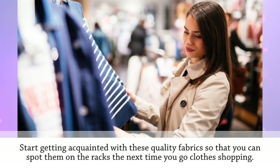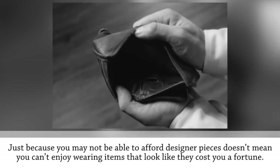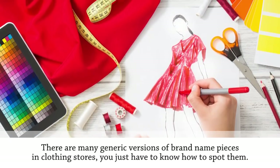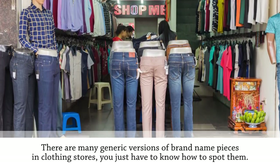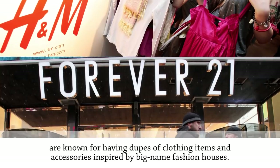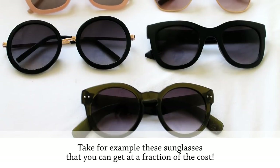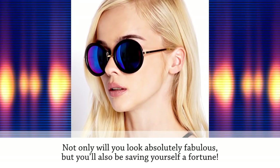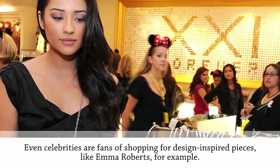Buy designer-inspired pieces. Just because you may not be able to afford designer pieces doesn't mean you can't enjoy wearing items that look like they cost a fortune. There are many generic versions of brand-name pieces in clothing stores — you just have to know how to spot them. Fast fashion retailers such as H&M and Forever 21 are known for having dupes of clothing items and accessories inspired by big-name fashion houses, often at a fraction of the cost.